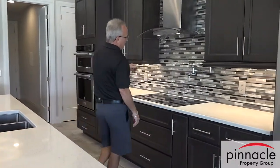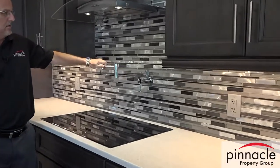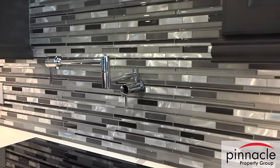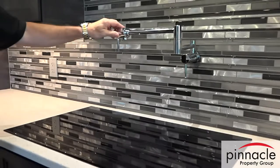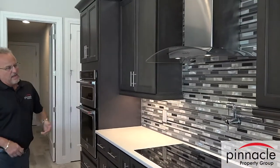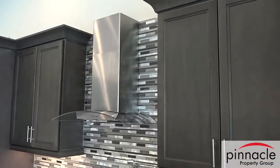In the kitchen he also added a pot filler line, which is really unique — you don't have to take your pot from the sink over to your stovetop, so people really like doing that. He also put in a glass cooktop and a hooded range above it.